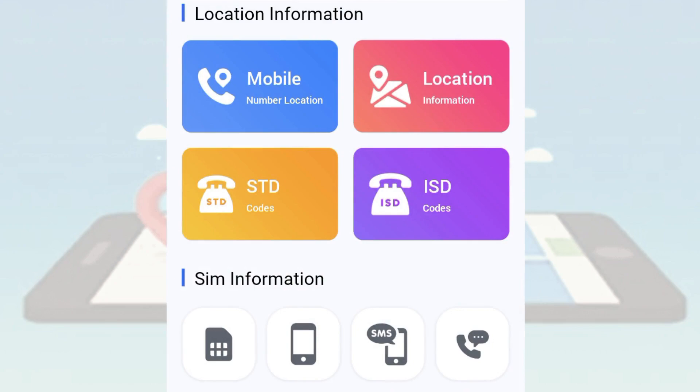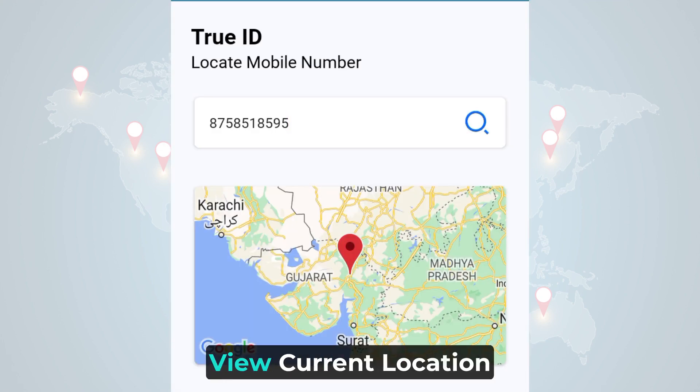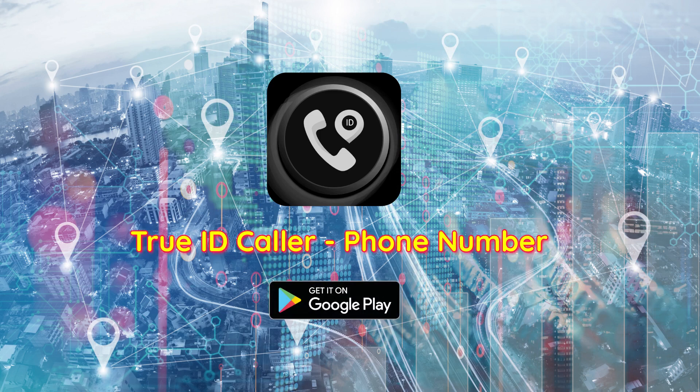Open the mobile number location feature. Enter any valid phone number to see where the number is located. You can also view the location through Google Maps. Download this app now to find the location of any number within a second.